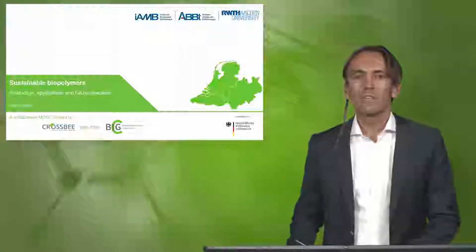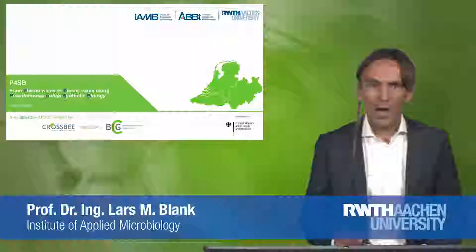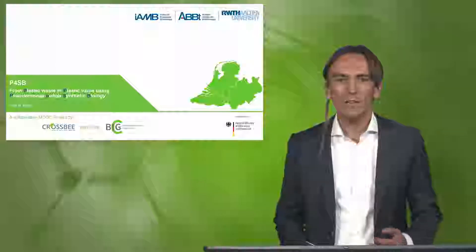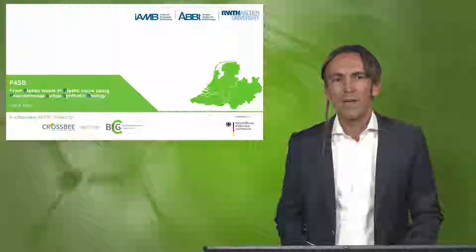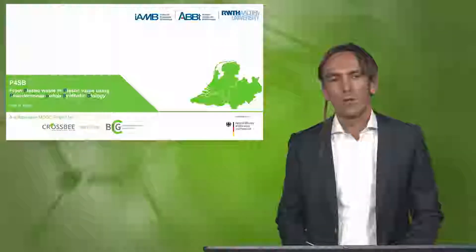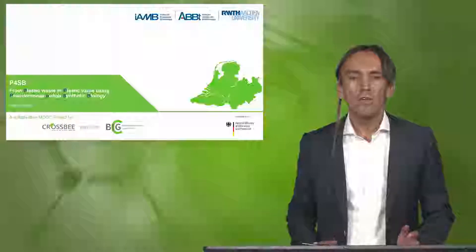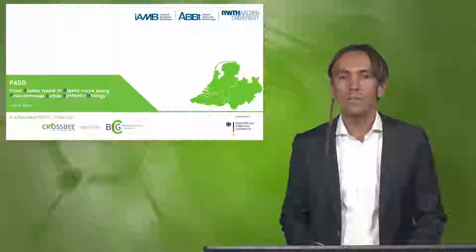Welcome to our module Sustainable Biopolymers. In today's lecture I would like to introduce you to an EU-funded project from the Horizon 2020 funding scheme, where we follow up a novel route for plastic recycling called P4SB — from plastic waste to plastic value — using Pseudomonas putida synthetic biology.